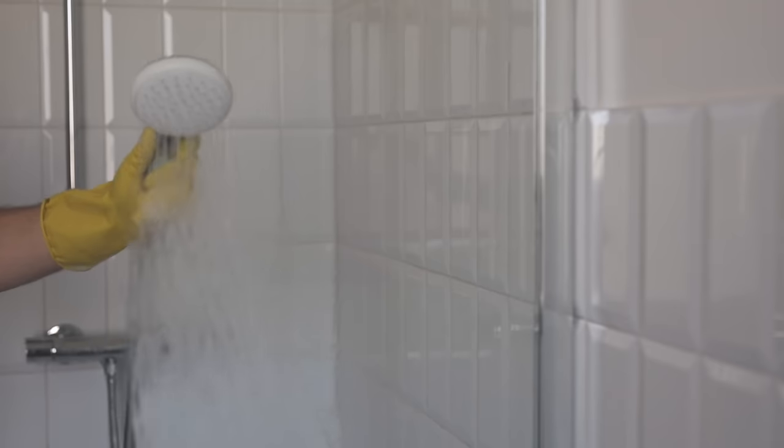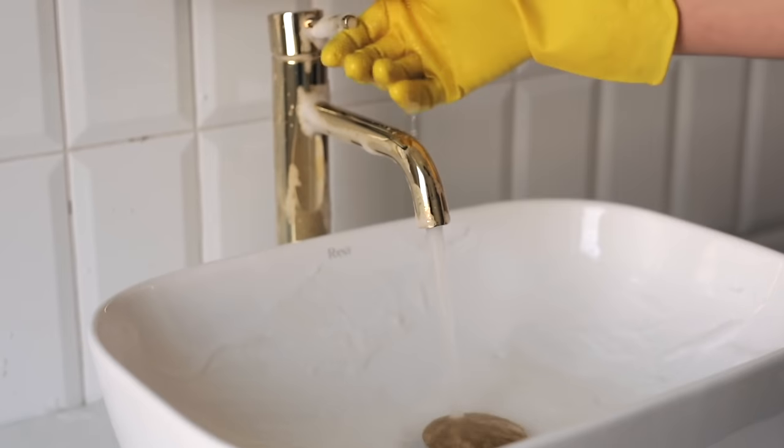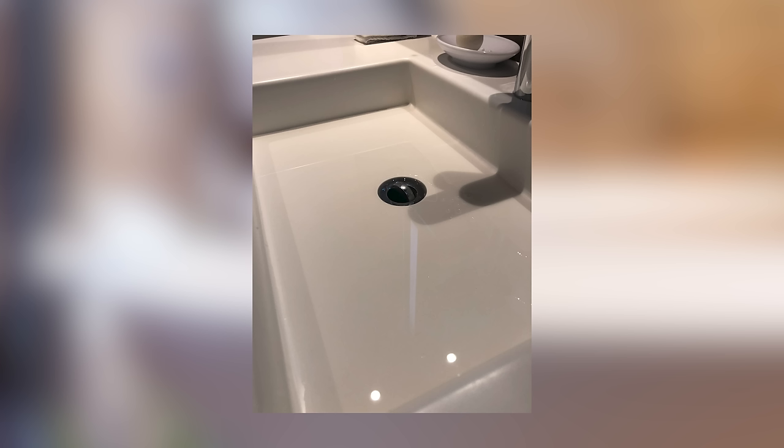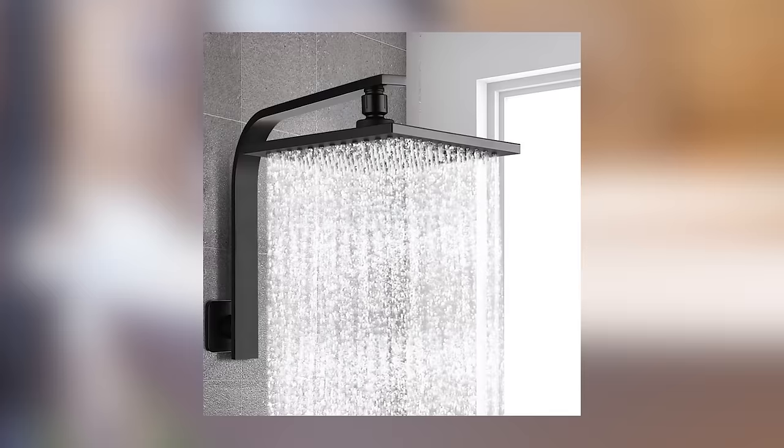Everyone dreads cleaning their bathroom. Unfortunately, certain finishes and fixtures, while beautiful, only make your bathroom more difficult to clean. They're often the difference between a quick wipe down and a lengthy scrubbing session. In this video, I'll be going through 11 things you need to avoid if you want a low maintenance bathroom.